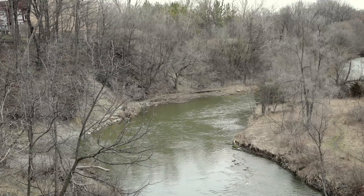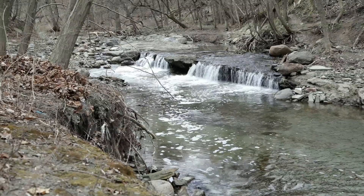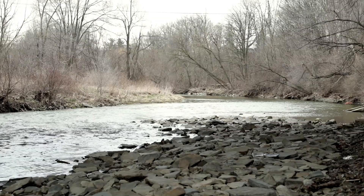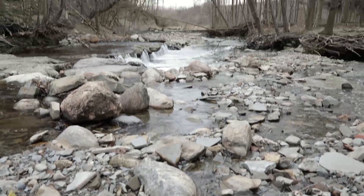The Etobicoke Creek, which we border, is really a wonderful waterway. One of the things about the Etobicoke Creek is that it feeds into Lake Ontario, and so ultimately the water quality of the lake is a function of the tributaries that feed into it.